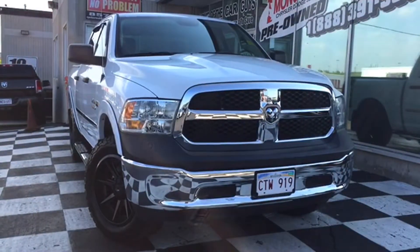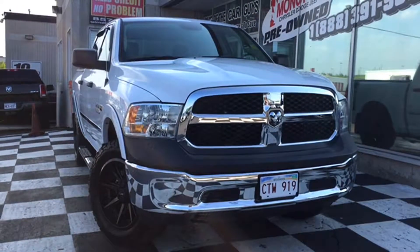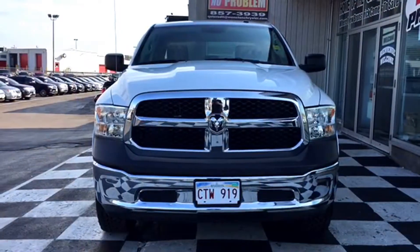The front end features a chrome bumper, and there's chrome bars around that black grille. There's halogen quad headlamps to light up the road at night, and that chrome Ram's head badge makes the perfect centerpiece.